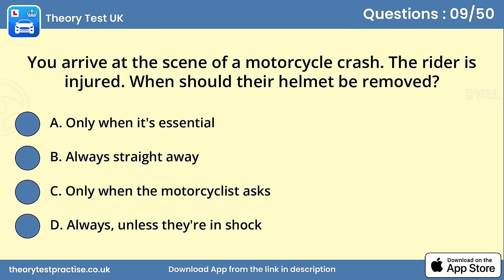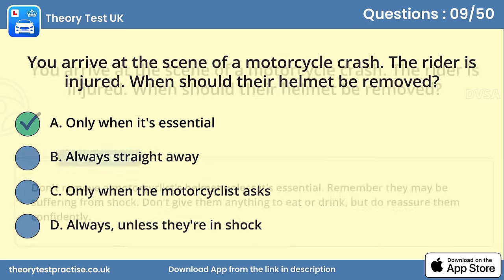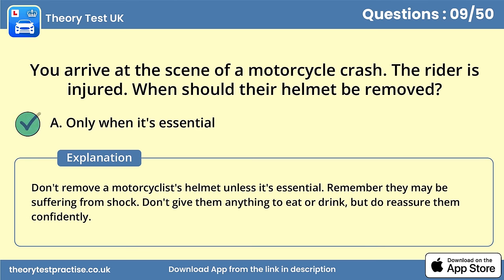Question 9. You arrive at the scene of a motorcycle crash. The rider is injured. When should their helmet be removed? Answer A: Only when it's essential. Don't remove a motorcyclist's helmet unless it's essential. Remember they may be suffering from shock. Don't give them anything to eat or drink, but do reassure them confidently.